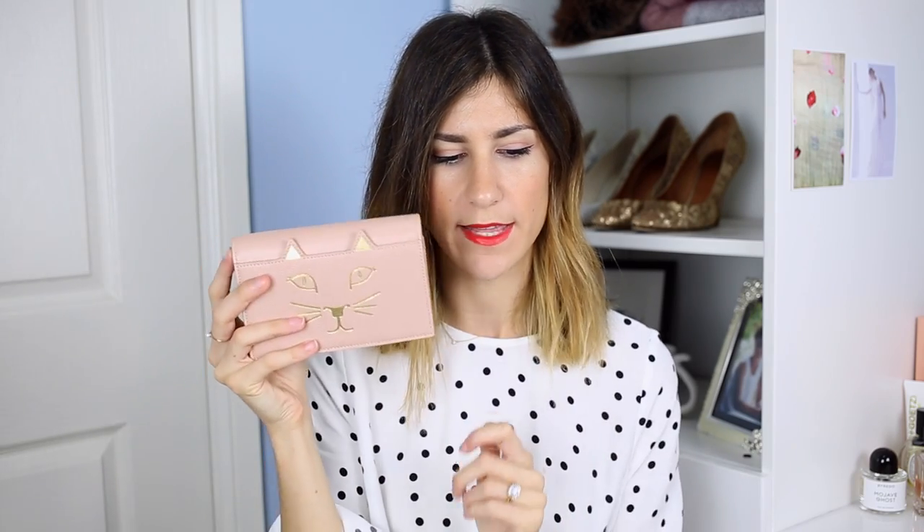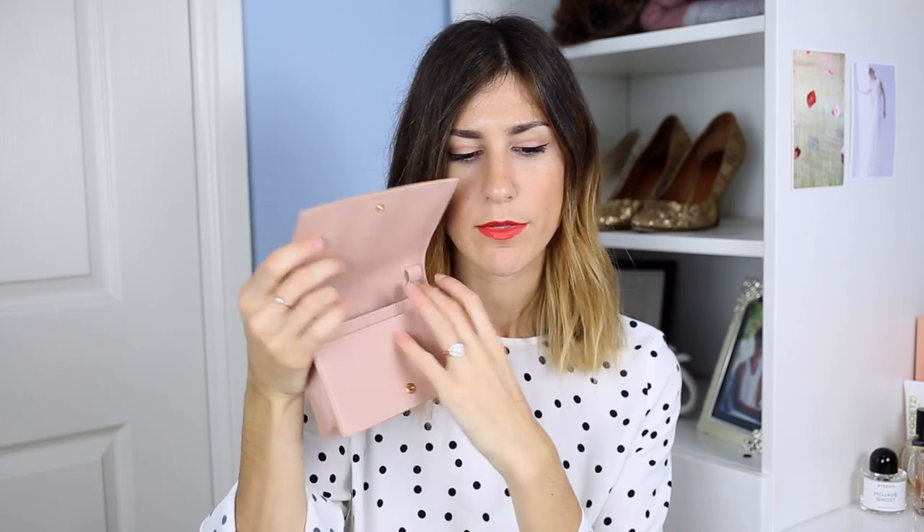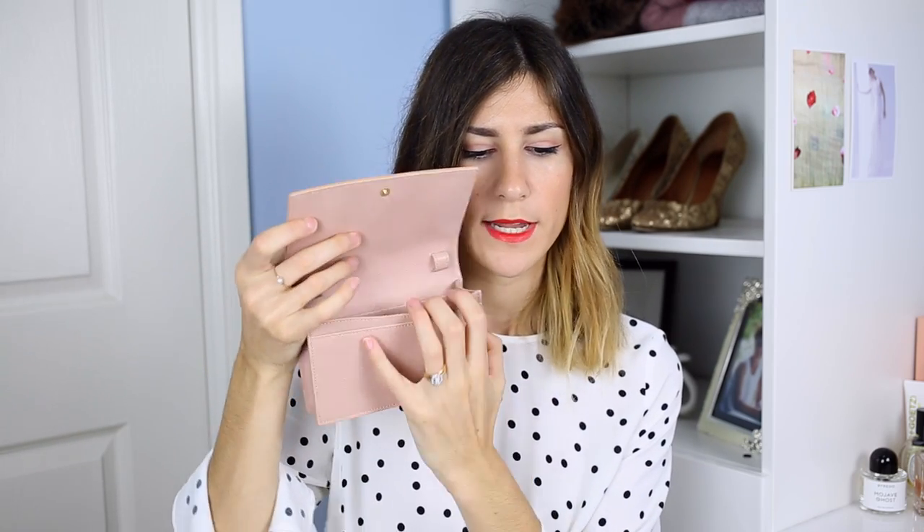The last bag is my Charlotte Olympia feline purse. This is in the blush color and it's got the gold kitty face on the front. You guys know how much I love Charlotte Olympia. This just opens up like this — you can actually use it as a little mini clutch if you want, or it's got a leather strap that you can attach to. It's very similar to a wallet on chain except it's got a leather strap instead. When you open it up you can see this is where you loop the strap through, and it's got one little pocket in the front and then it's lined with gold and has all of these little card slots.